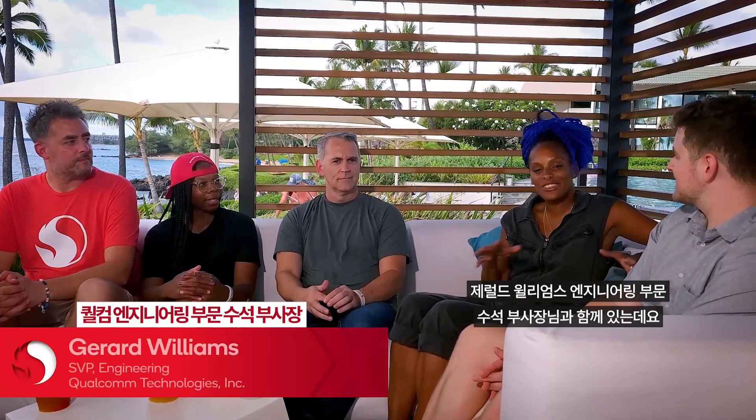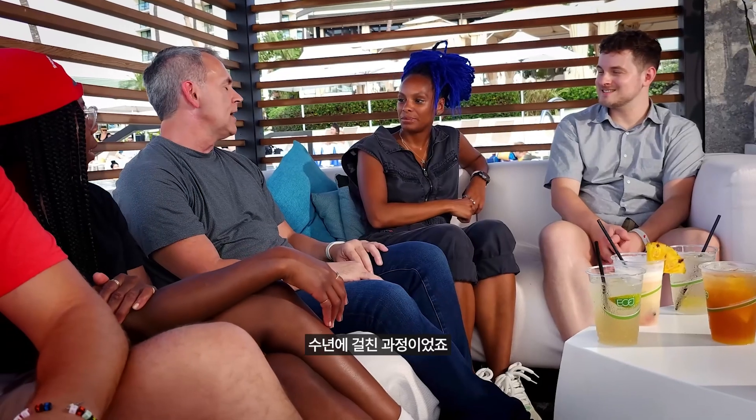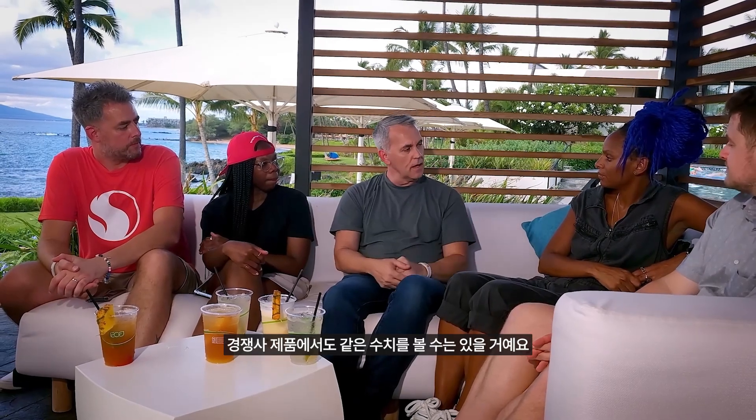We now have the pleasure of hanging out with Gerard Williams, Senior VP of Engineering. Can you explain why the Orion CPU is such a monumental announcement? The journey was a long one — all this gray hair you see here, it's a lot of years of experience. We spend a lot of time in the engineering organization studying the competition, understanding what they're good at, what we're good at. The score is impressive — you'll see a lot of the competition actually hit a score like that. But the thing many of them don't do is give you that score with this little power. It's those two things together that are really challenging.